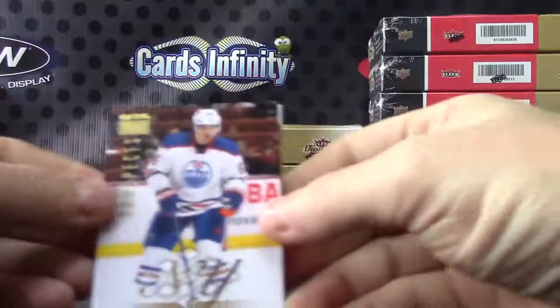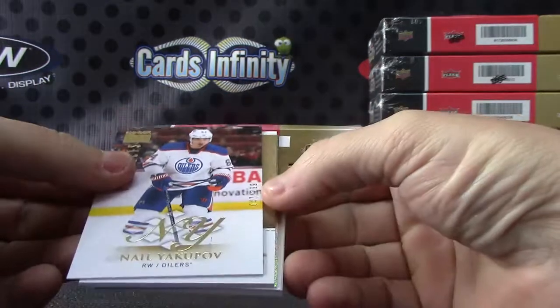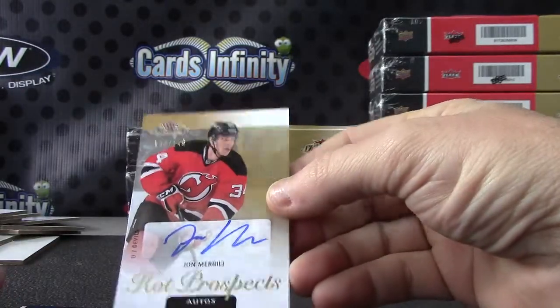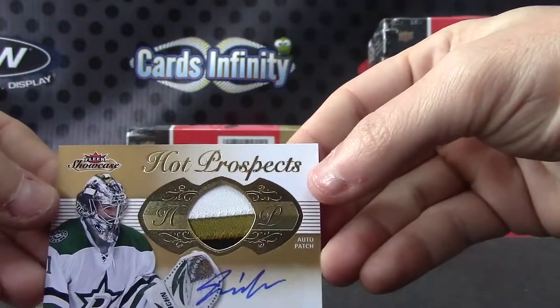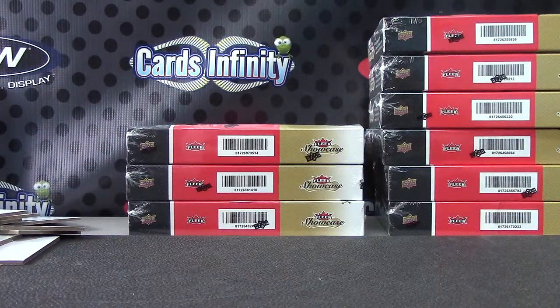Let's recap the main inserts and hits: Nail Yakupov numbered to 299, Ryan Getzlaf jersey, Mario Lemieux numbered to 25, John Merrill numbered to 149, and a patch autograph of Jack Campbell — three-color patch. Alright Slappy, I appreciate it buddy, I'll get on the way. See ya.